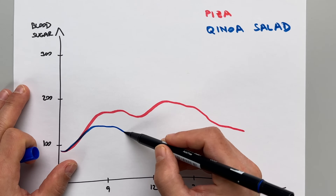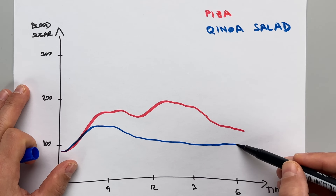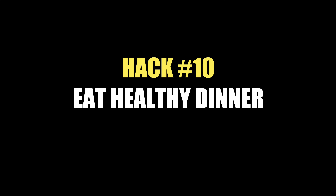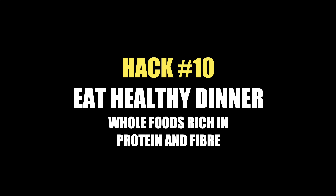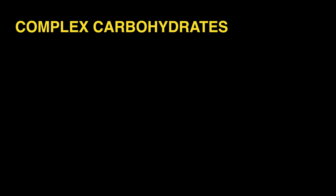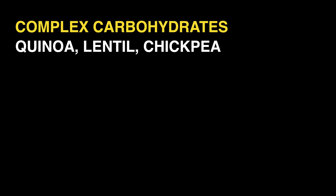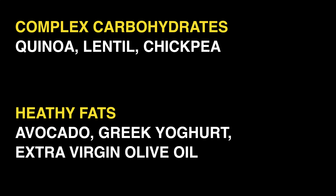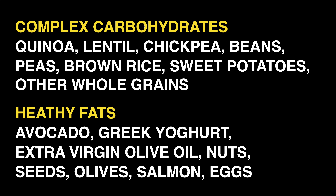On the other hand, the quinoa salad is rich in fiber and protein and relatively low in fat. The carbs from the quinoa and beans raise my blood sugar just a bit, but the fiber and protein ensures a slower release of glucose and lower glucose overnight and in the morning. So hack number 10 is eating a healthy balanced dinner consisting primarily of whole foods rich in both protein and fiber. Complex carbohydrates like quinoa, lentil or chickpea, and healthy fats like avocado, Greek yogurt or extra virgin olive oil are all great options.